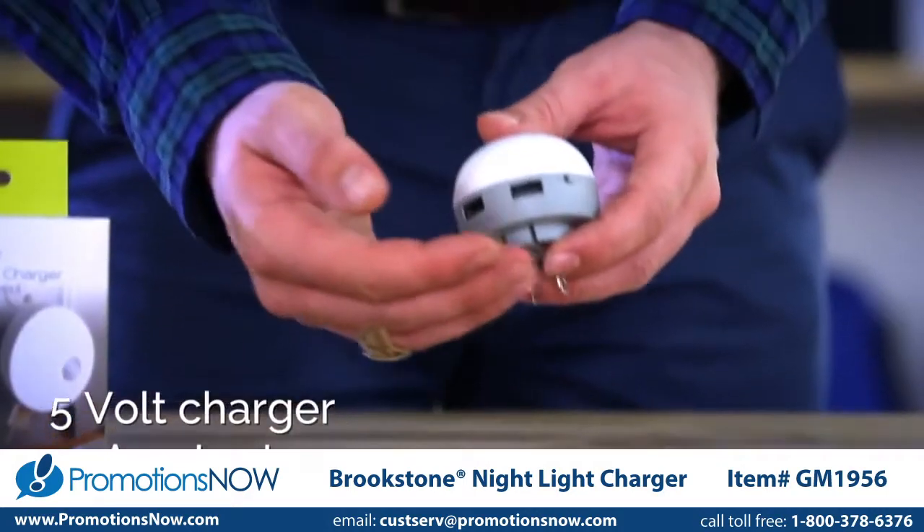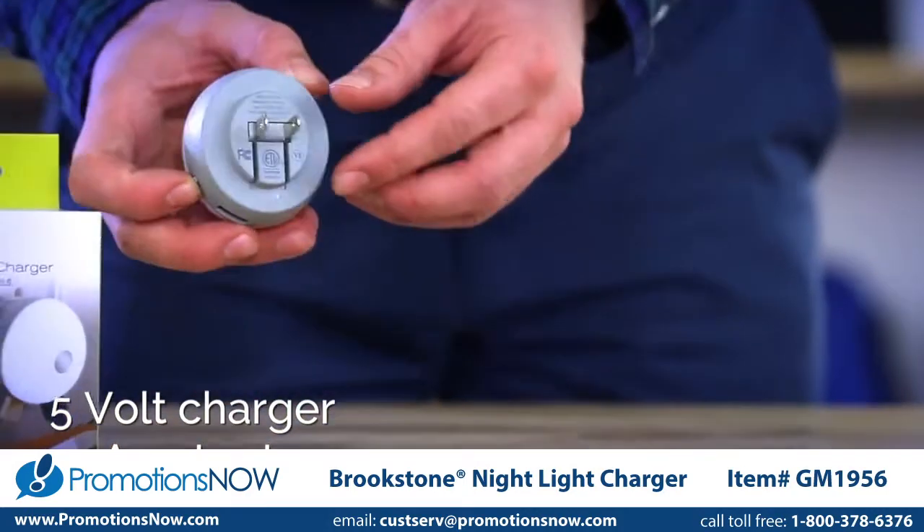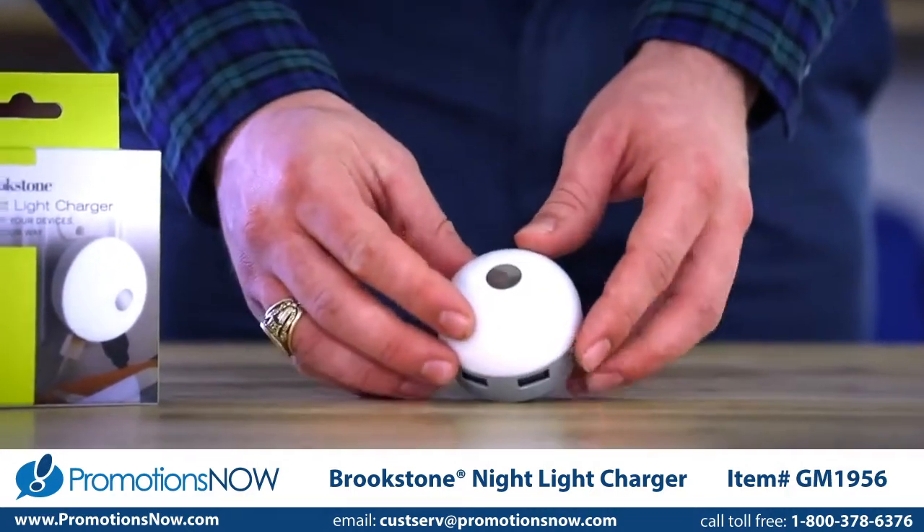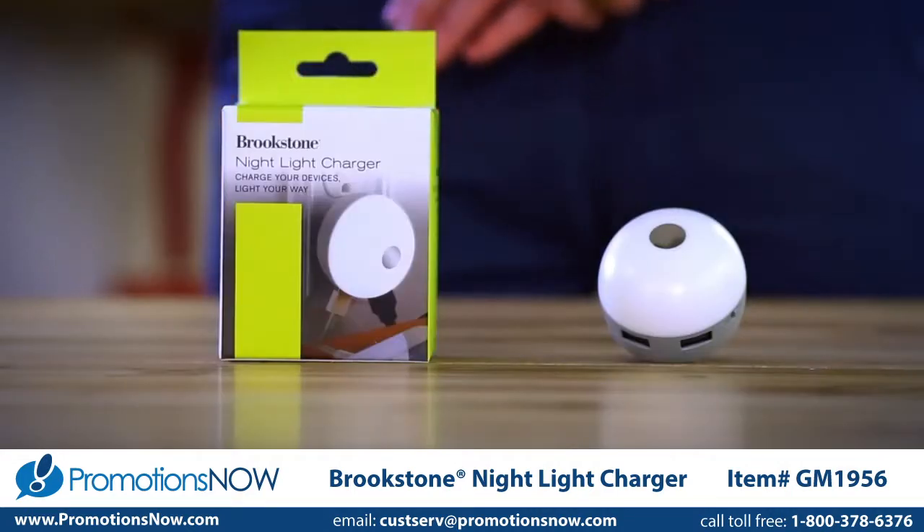This charger features two USB charging ports, fits into any standard outlet, and is perfect on the road or at home. This product comes nicely packaged in a Brookstone retail box.